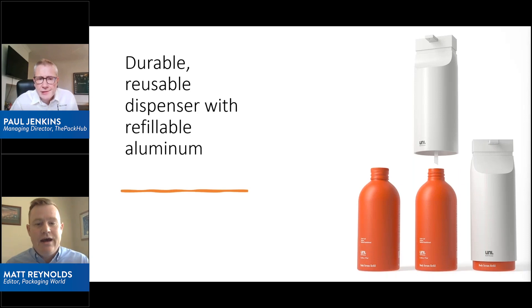But there's this huge trend right now for durable, reusable dispensers or durable, reusable rigid containers that you're meant to keep in your bathroom or in your kitchen for even years, and then you would continually refill or restock — in this case, it's a recyclable aluminum rigid container.